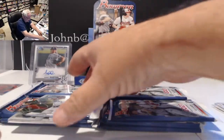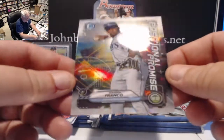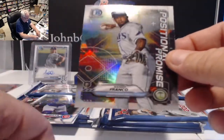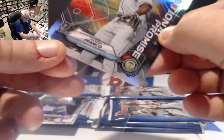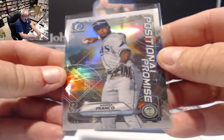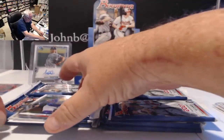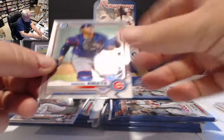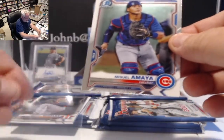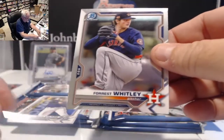Haven't seen the Twins play yet this year. We have a Wander Franco Positional Promise card — shortstop — that's a new insert this year. Good looking card; all the inserts are refractors and there are parallels. Miguel Amaya chrome for the Cubs and Forrest Whitley for the Astros.